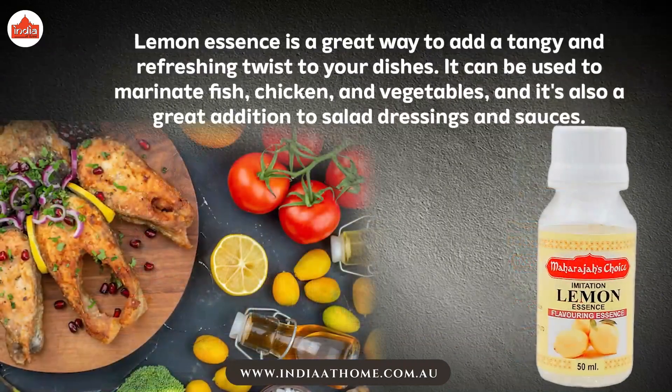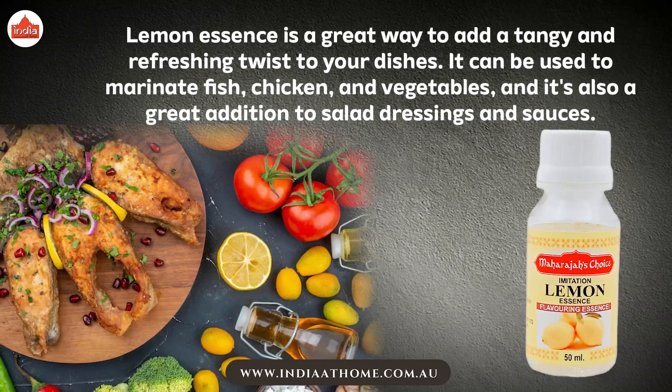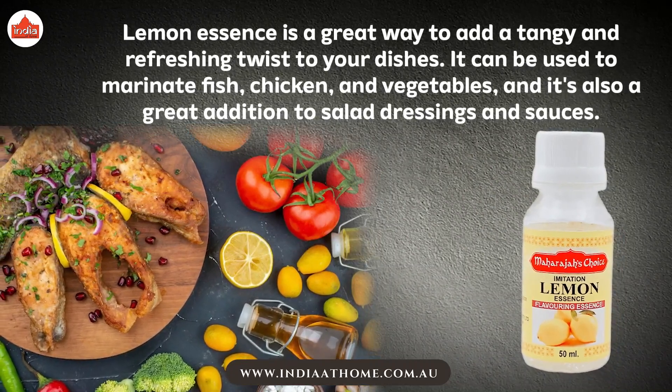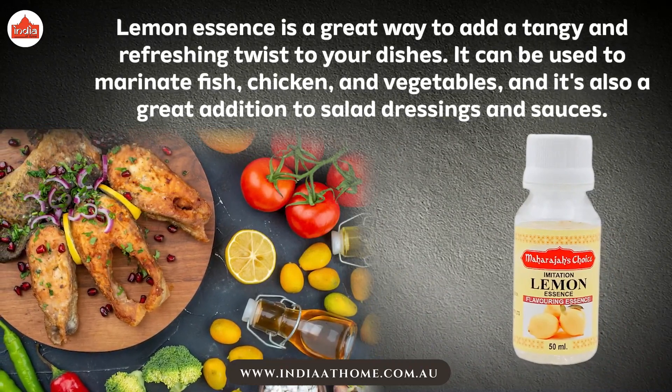Lemon essence is a great way to add a tangy and refreshing twist to your dishes. It can be used to marinate fish, chicken, and vegetables, and it's also a great addition to salad dressings and sauces.